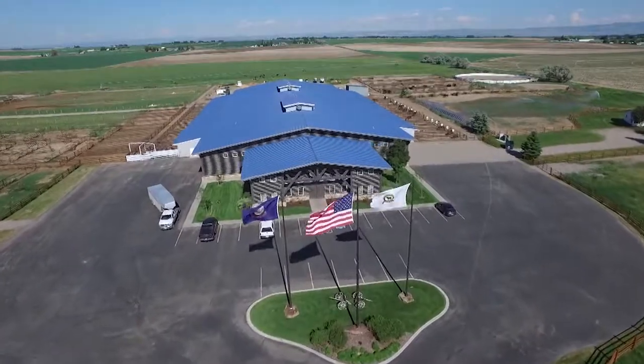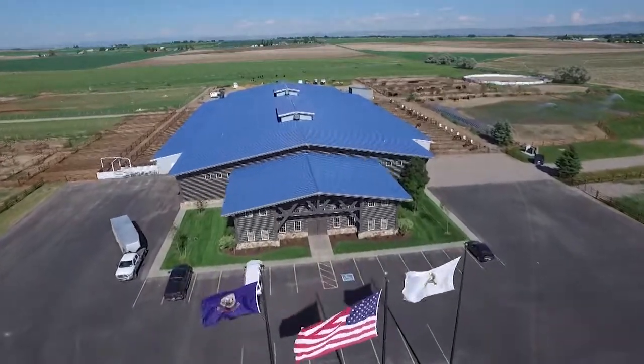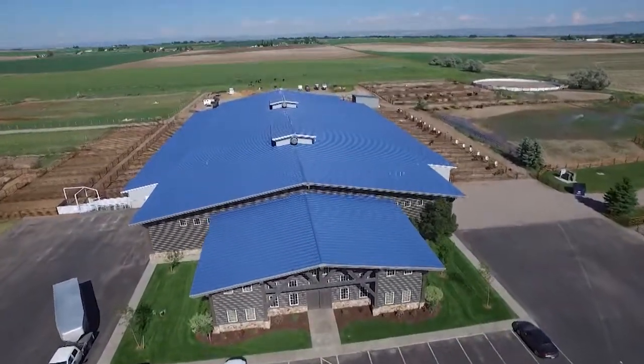Reporting from the high desert of eastern Idaho, I'm Brian Baxter for NCBA's Cattlemen to Cattlemen.